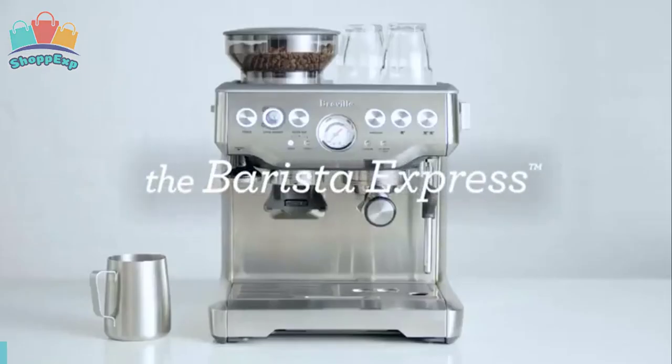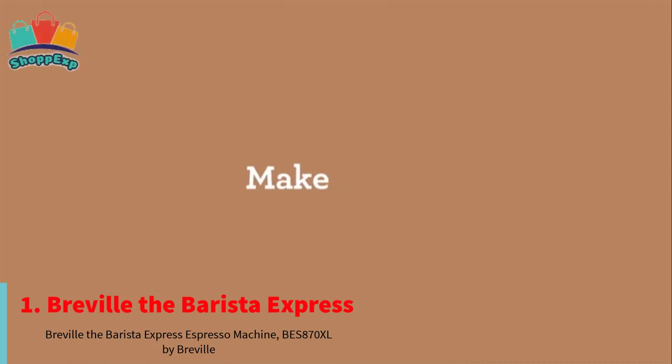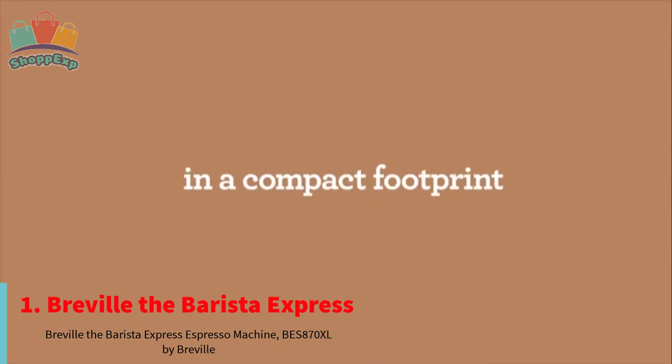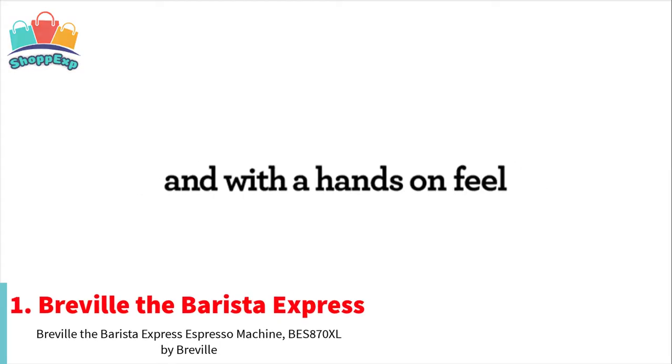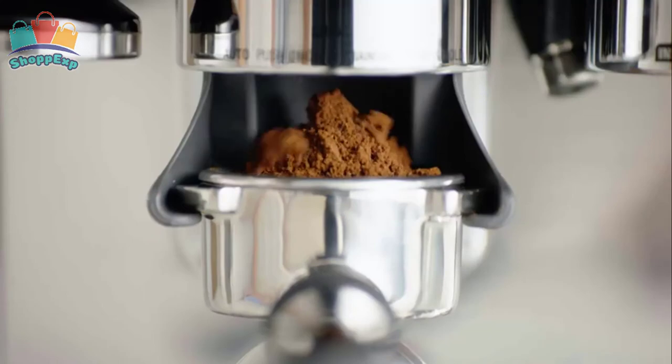On the first number we listed the Breville Barista Express Espresso Machine. The Barista Express goes from bean to espresso in under a minute, creating great tasting espresso. The Barista Express allows you to grind the beans right before extraction.